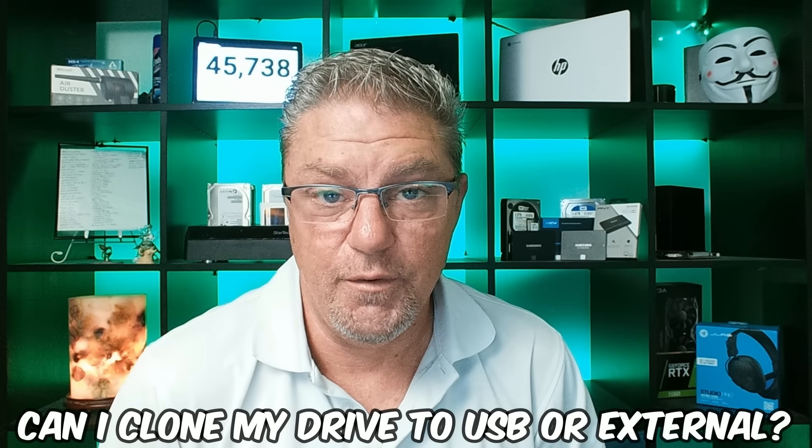Question two: can I use a USB flash drive or an external hard drive as my clone drive? Yes, but here's the problem — the whole purpose of cloning your drive is so you can easily swap one drive for the other. If you clone to a portable drive or USB flash drive, you're really not going to be able to boot or run your entire operating system off that drive. It is possible but likely going to be slow, and it kind of defeats the purpose. At bare minimum you'll have backups of all your data. What I'd recommend is go with a drive you can swap directly one-for-one with the drive inside your computer.